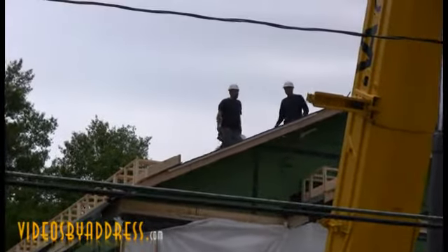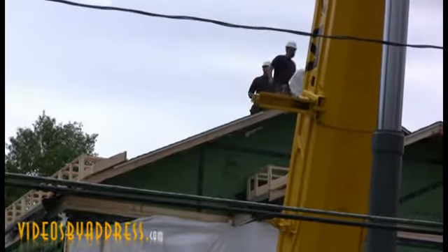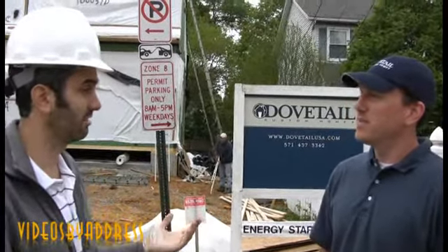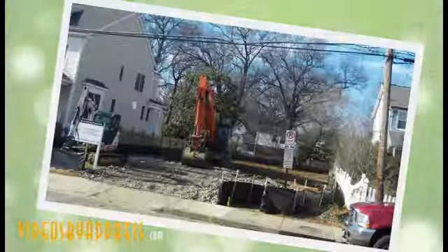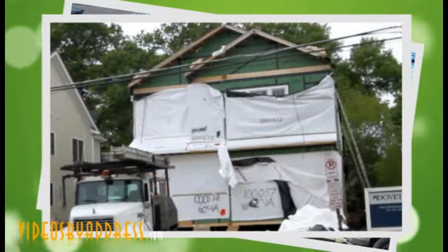Six boxes on tractor trailers from Pennsylvania. We closed on the land in September, then went into a design phase. We got a building permit on March 30th. Today is April 24th. So in about 24 days, we went from just an empty lot to this house — not finished, it's 75% finished.